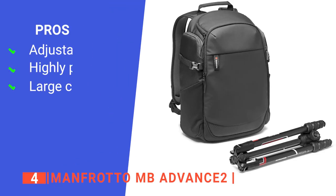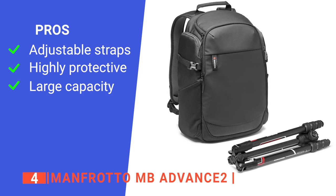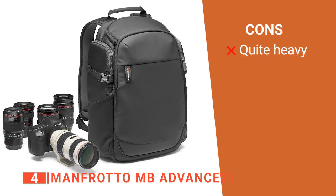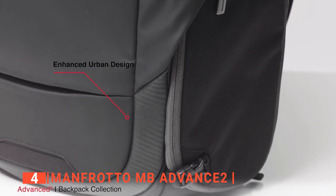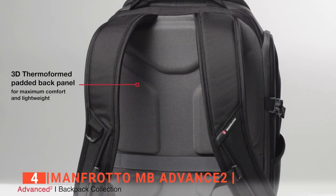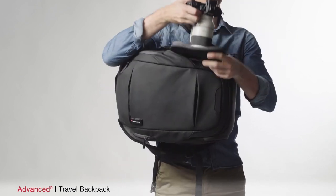Its pros are an adjustable sternum strap that adds stability and prevents the backpack straps from shifting during strenuous activity, slim tech protection dividers to keep your gear safe, and plenty of space for personal items in the top compartment. However, it's a little heavy, although that's nothing compared to all of its amazing features. The Manfrotto MB Advanced II is an extra safe backpack with versatile tripod storage. Its adaptable design is perfect for professionals and amateur photographers heading out for day trips or long-distance travel.